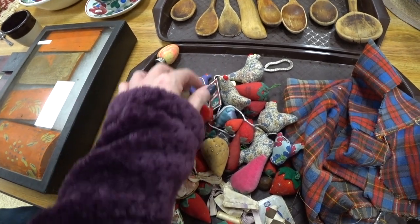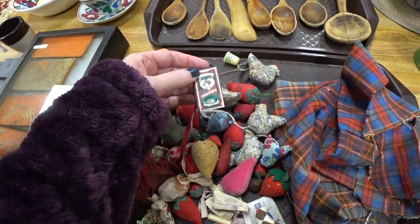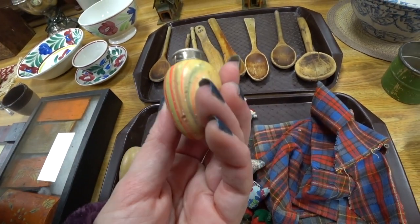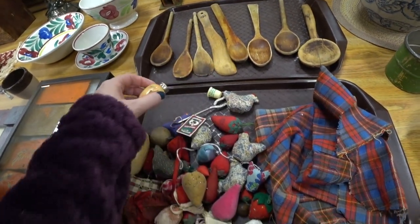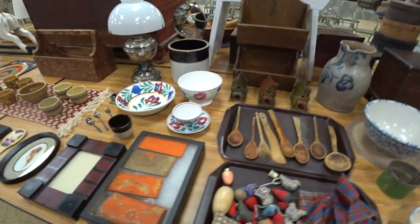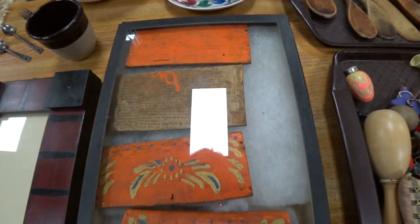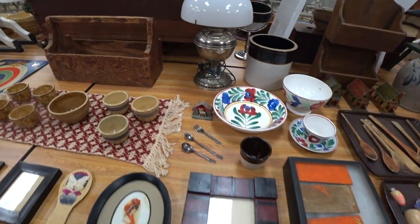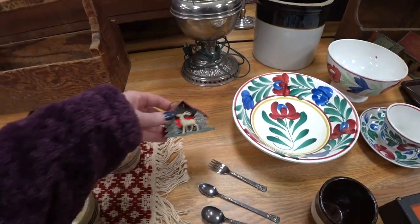I was just playing around — you guys know I like to play with stuff, I can't help myself. And I'm not quite sure what that was. It was kind of hard, it wasn't soft like a pin cushion would be. And I couldn't tell what those things were either. And that's just like a little putz house.